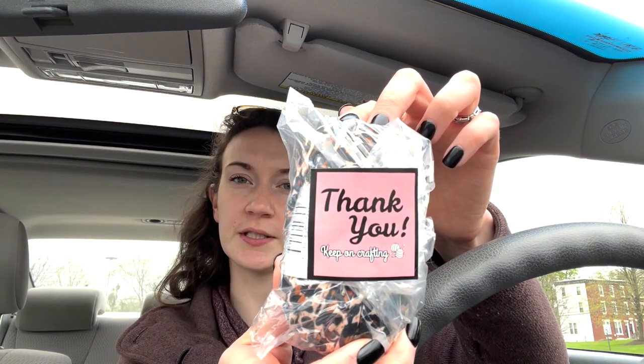Now I'm going to take you through what I picked out. First, let's start with the yarn. There's a cute little sticker that says 'Thank you, keep on crafting.' I'm guessing she puts them in a little baggie so they don't get caught anywhere in the vending machine. Let's open this up.